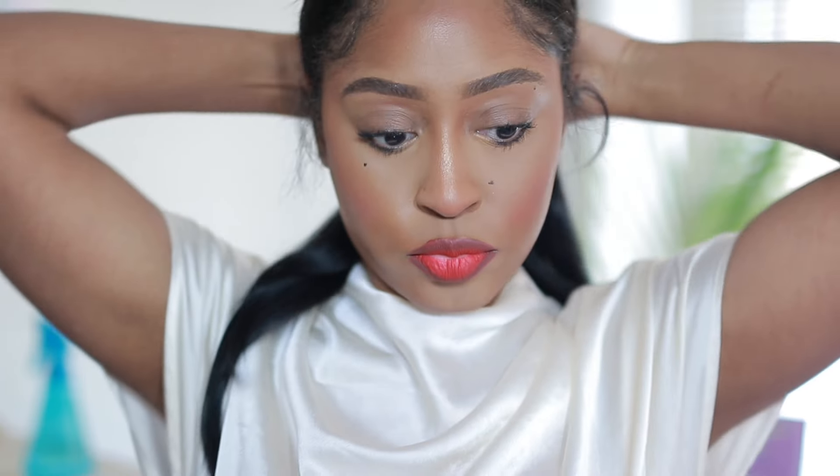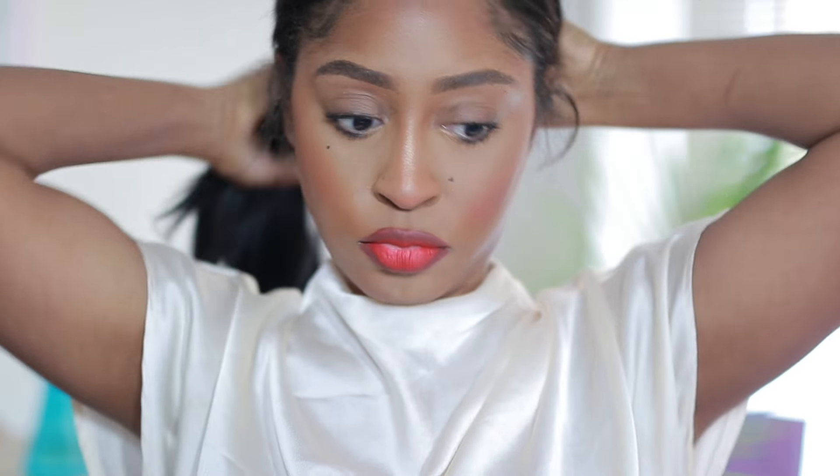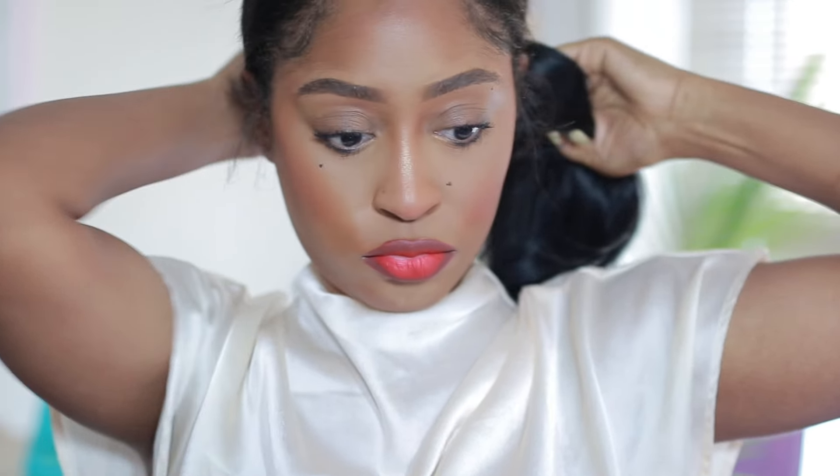Next I'm going to take this setting spray from Makeup Revolution, which is really nice if you desire a mattified look. Here I am putting my ponytail in — I got me some tape-ins. And this is the end of my tutorial! If you guys enjoyed, make sure you like, comment, and subscribe. I hope you enjoyed — don't forget to like, comment, and subscribe, and I will catch you in my next video. Until then, stay blessed and stay beautiful.